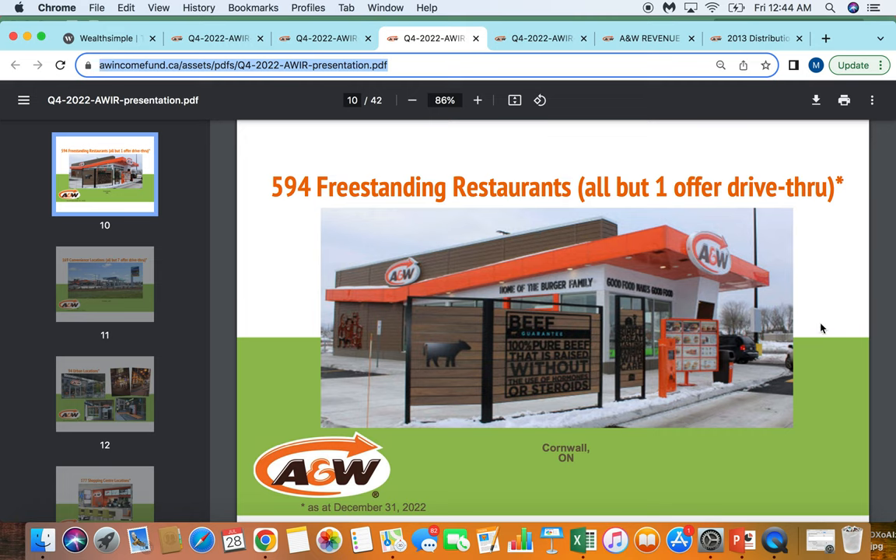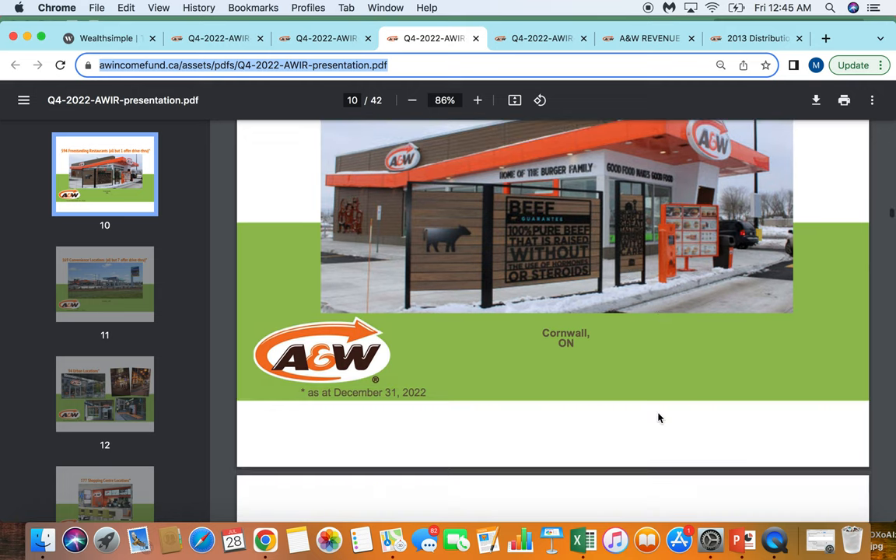I want to take you through the different types of restaurants they have. They have just over a thousand restaurants; 600 of those are freestanding, and essentially every single one of those has a drive-through. I feel like these are really well-positioned businesses that I'm going to continue to receive royalties from and they're going to remain very productive. This is an area that more and more QSR companies are trying to increase their exposure to, as freestanding restaurants with drive-throughs tend to be the most productive options — about 60% of the restaurant mix.